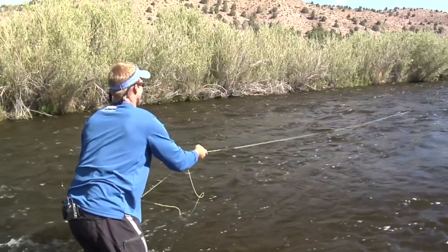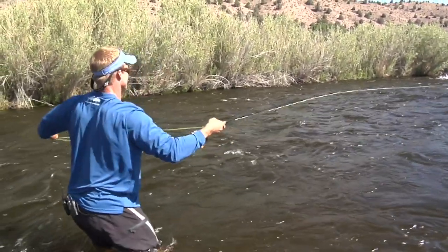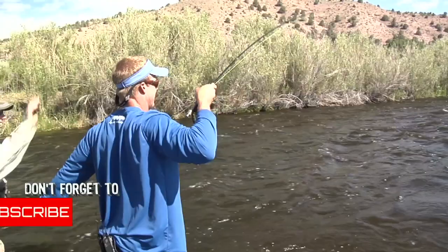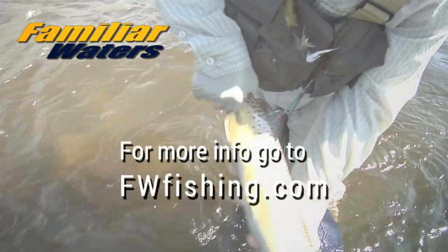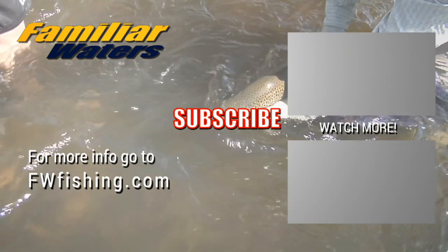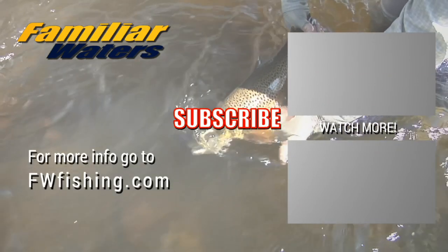Streamer fishing can be highly effective here if it's done correctly. A misconception a lot of people have is that there's no wrong way to fish a streamer — which is true to a point — but there are much better ways than others. If you haven't done it, make sure you subscribe and ring that bell. Give me a thumbs up for that big sloppy brown and leave any comments below. I appreciate you watching — we have a ton of great fishing coming at you, and I'll catch you on the next piece of Familiar Waters.